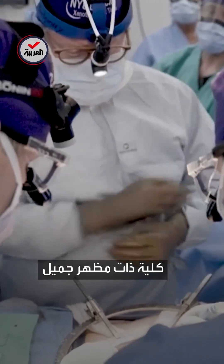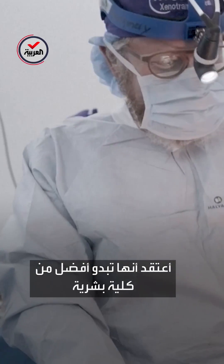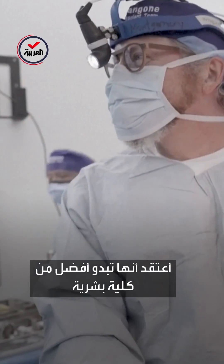Pretty looking kidney. It even looks better than a human kidney, I think. I think so too.